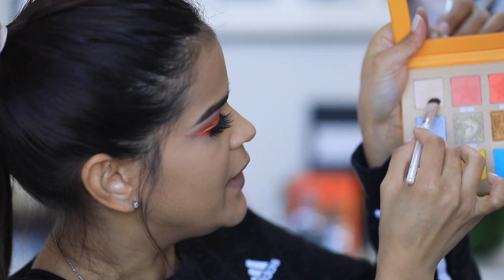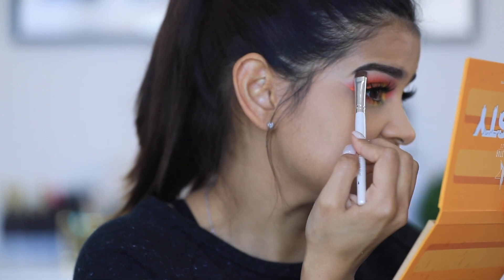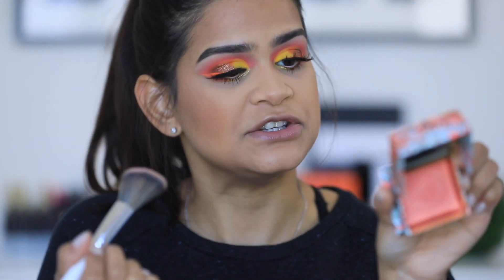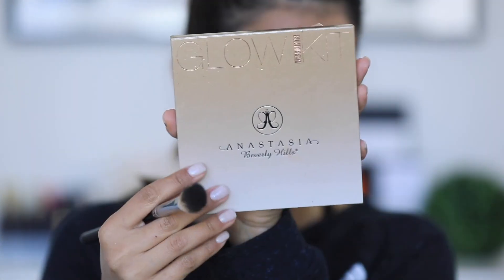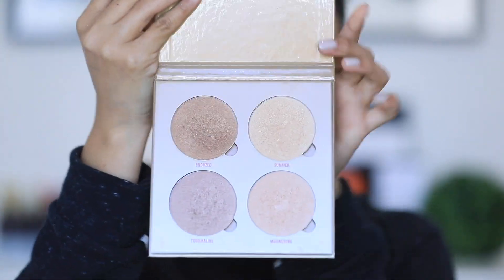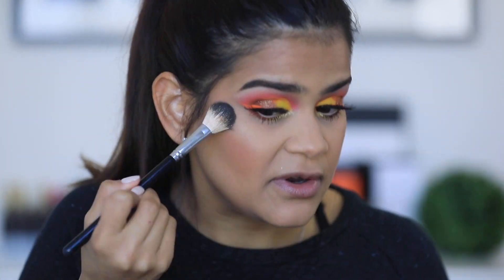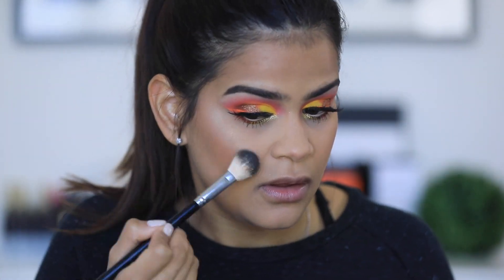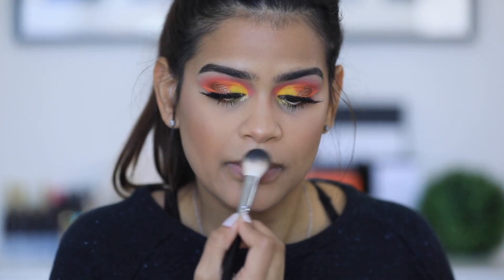To highlight the brow bone I'm going to take 'parched,' which is kind of a bone color, and just set that area. For blush I'm going to be using the Leaving for California dream from Benefit Cosmetics. For highlight I'm going to dip into 'summer' from my Anastasia glow kit — I haven't used this in a while, it's definitely one of my favorite highlighter palettes ever. Whoa, I think I applied a little too much!